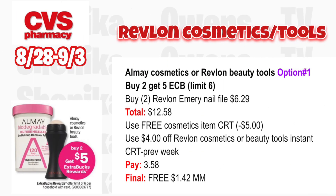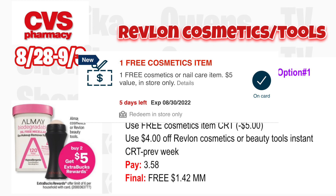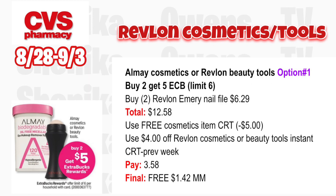For Almay Cosmetics or Revlon tools, option one: buy two get $5, limit six. Grab two Revlon emery nail files at $6.29, totaling $12.58. If you got the free cosmetic item CRT worth $5, use that along with the $4 off Revlon cosmetic or tool CRT from last week. You'll pay $3.58 but get back $5, making both free and a $1.42 moneymaker.